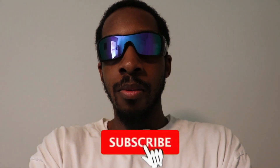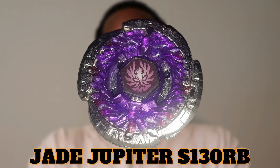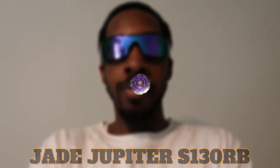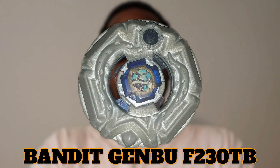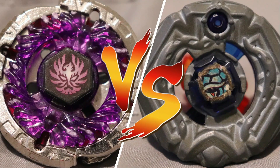Hey, what's up guys, this is your boy JJ BaymasterGT, welcome back to my channel. If you guys are new, welcome. So today we're about to do a Beyway back battle between JJupiterS130RB going up against BanditJampF230DB. Let's get this battle started!